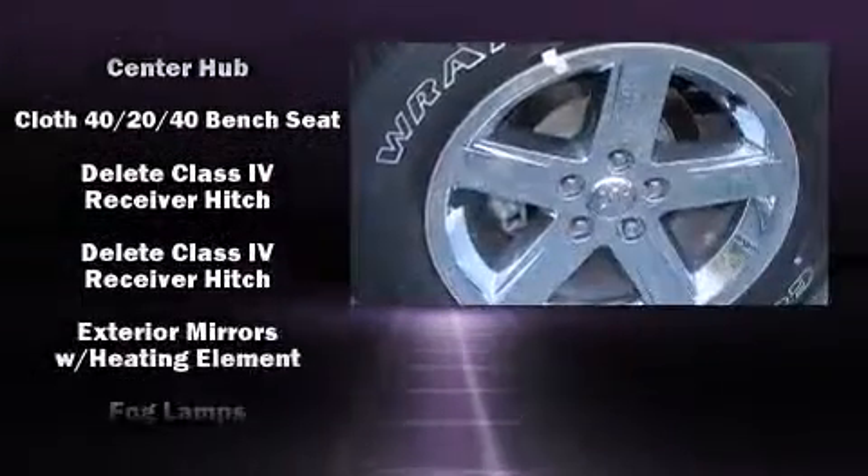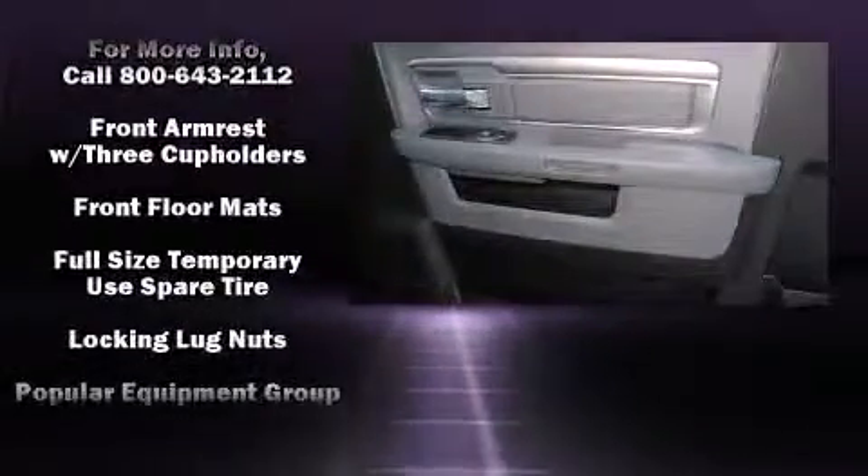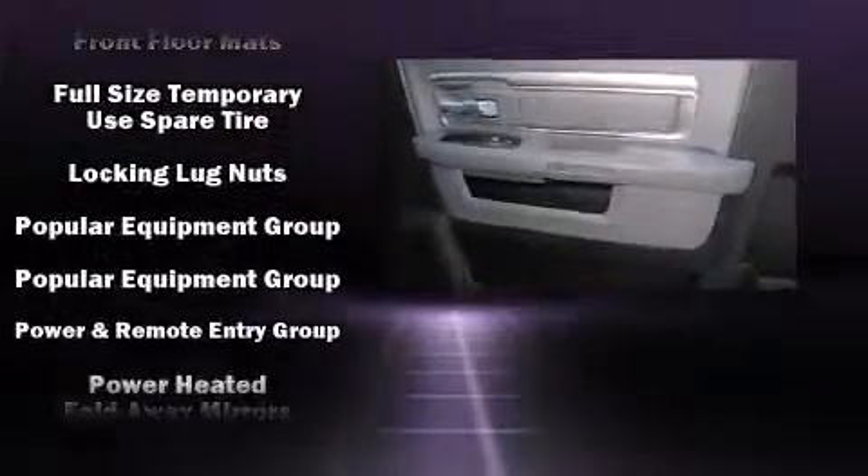All of the following features are included: variably intermittent wipers, a front bench seat, a trailer hitch, a bed liner, and cruise control.